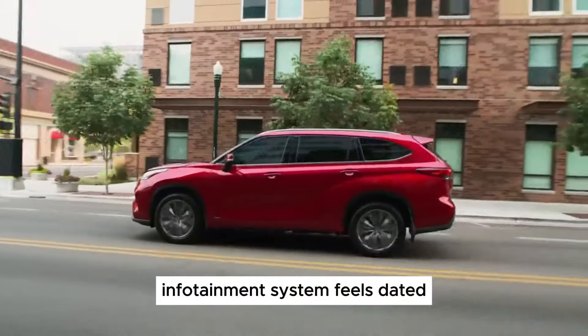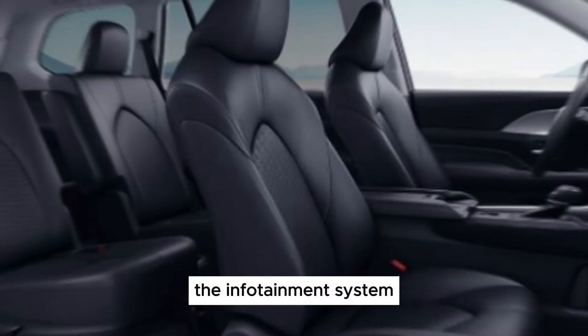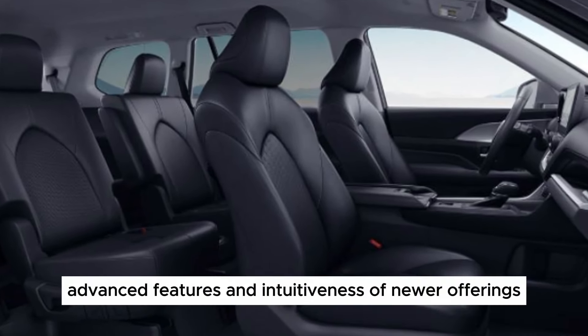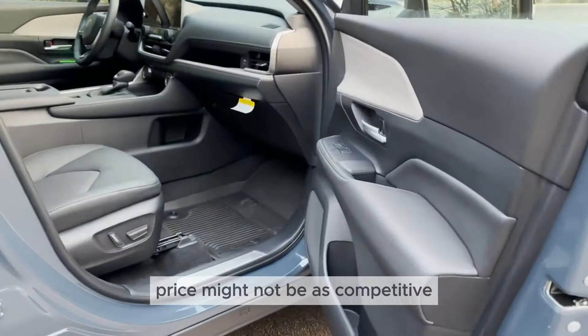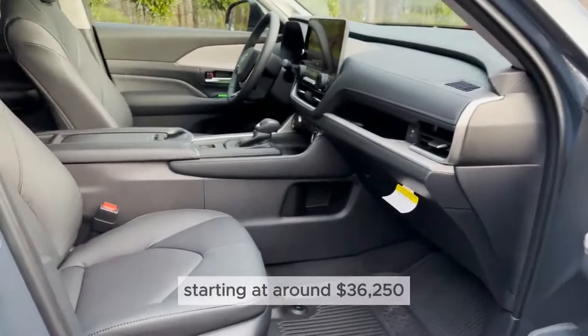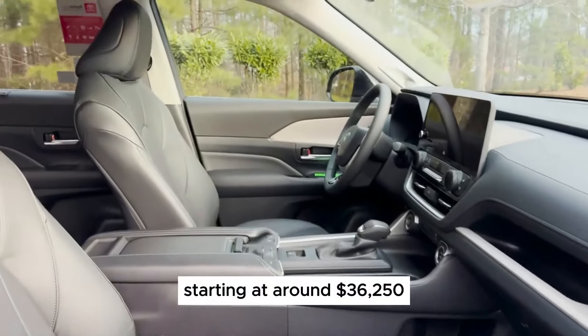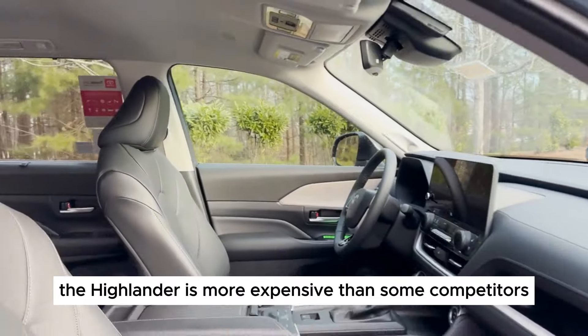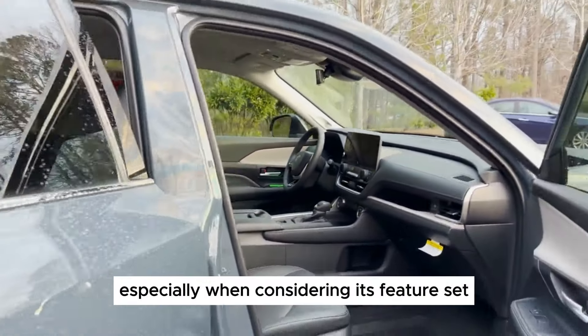The infotainment system feels dated. While functional, it has a clunky interface and lacks the advanced features and intuitiveness of newer offerings. Price might not be as competitive either, starting at around $36,250 — the Highlander is more expensive than some competitors, especially when considering its feature set.